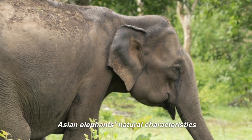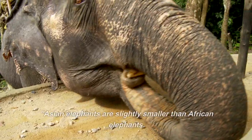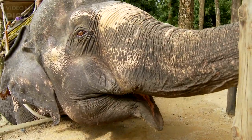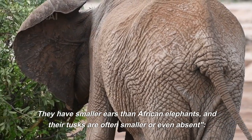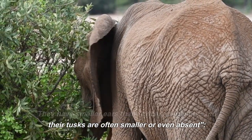Asian elephants have their own natural characteristics. Asian elephants are slightly smaller than African elephants. They can grow up to 10 feet tall and weigh up to 6,000 pounds. They have smaller ears than African elephants, and their tusks are often smaller or even absent.